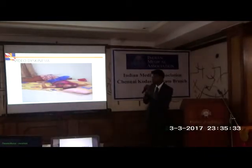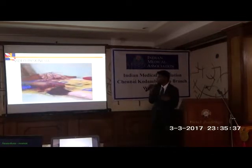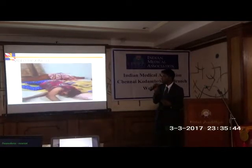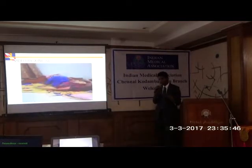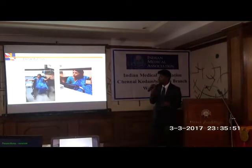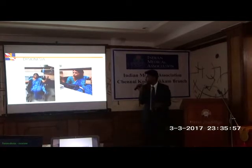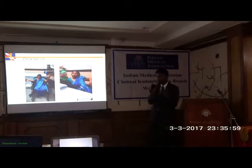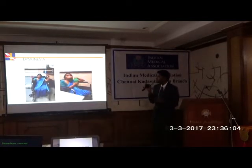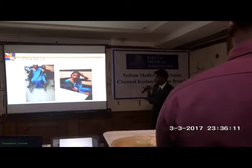Dyskinesias can be so troublesome. This is a home video showing just one tablet of levodopa inducing such troublesome dyskinesias, where deep brain stimulation comes in and saves patients from all these side effects. I asked this patient to drink water from a bottle, but she was unable to do that because of all the dyskinesias. This is the effect produced by the medication.